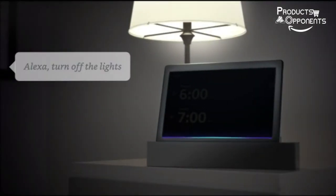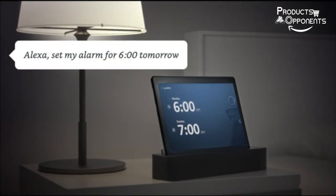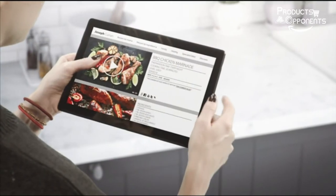Your tablet turns into a smart screen when docked. Play videos, music, and get information with just your voice, all hands-free. Room-filling audio with sound from the 2x3 watts full-range speakers in the dock. Just ask Alexa to check traffic, your calendar, or add items to your to-do lists and control your smart home.